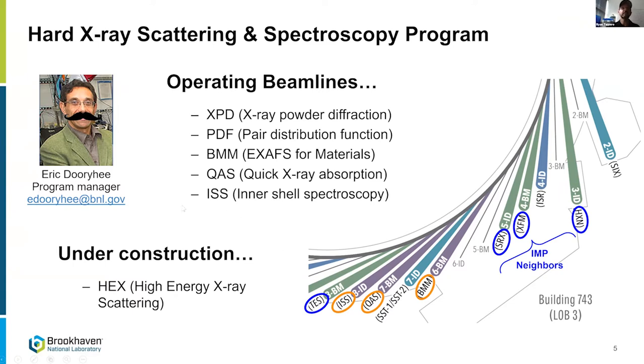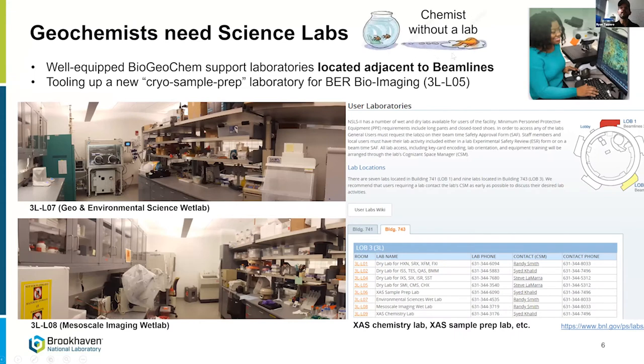There's a new beamline for high energy diffraction coming online soon that I'll tell you about. We also have labs nearby this family of beamlines that give users access to do sample prep. You don't want to have a geochemist without a lab — that's a bad thing — so we have these well-equipped labs near the beamlines.